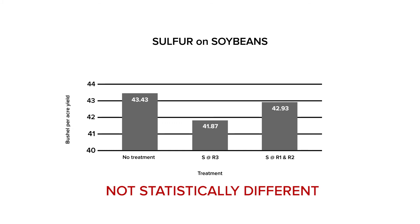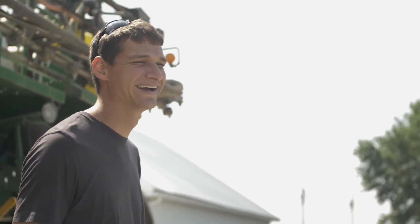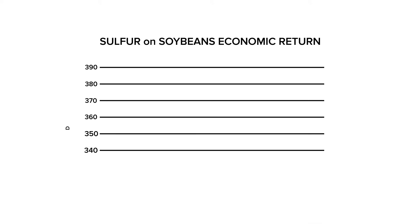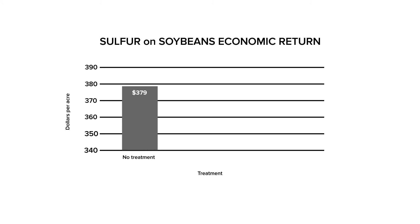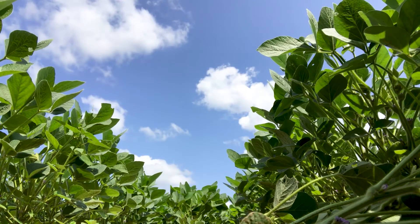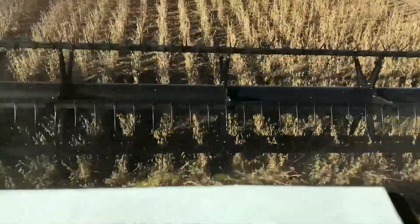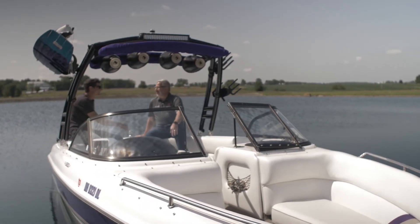We had no significant yield difference. When we looked at the total economics on the 2019 results, the total cost was $11.90 per treatment. Economically, no sulfur was the highest return on investment. All we would need to cover our costs for the sulfur applications would be about a bushel and a half, so we will look at that in the future. We hope that 2020 will bring us a normal growing season.